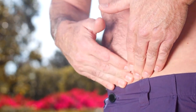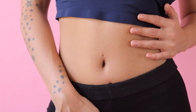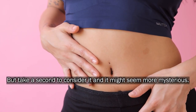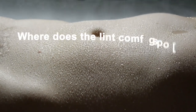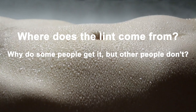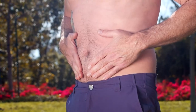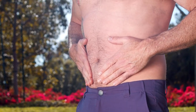Look in your belly button at the end of the day and you might find a loosely packed tuft of soft lint. For many people, belly button lint is a normal fact of life. But take a second to consider it and it might seem more mysterious. Where does the lint come from? Why do some people get it but other people don't? And how does it form day after day? These questions have probably puzzled people since shirts were invented hundreds of thousands of years ago.